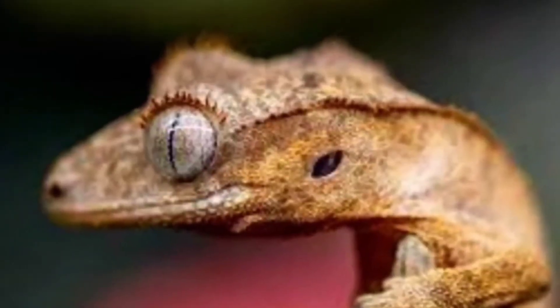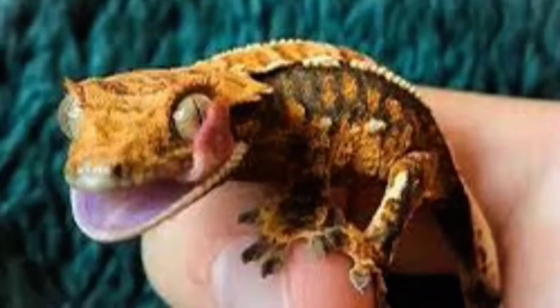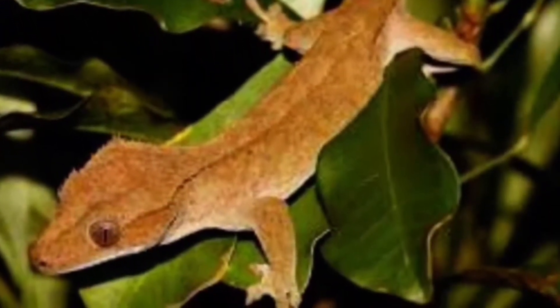Number one has got to be the crested gecko. They're just so cool — the way they move, their colors, they jump, and they have the superpower to hold on to glass. It's just so cool, and they're so easy to take care of.